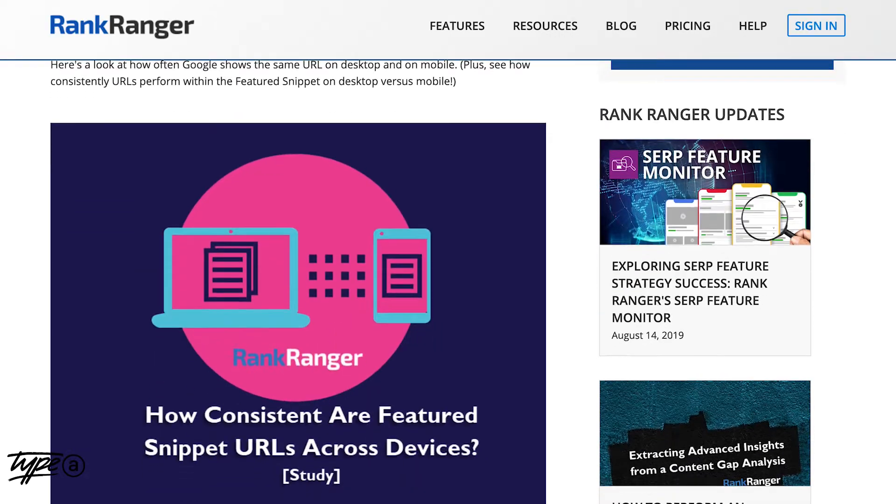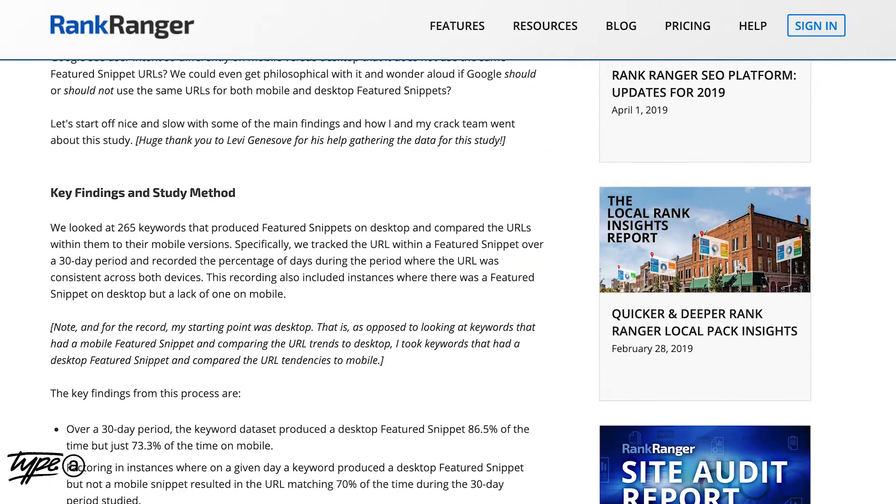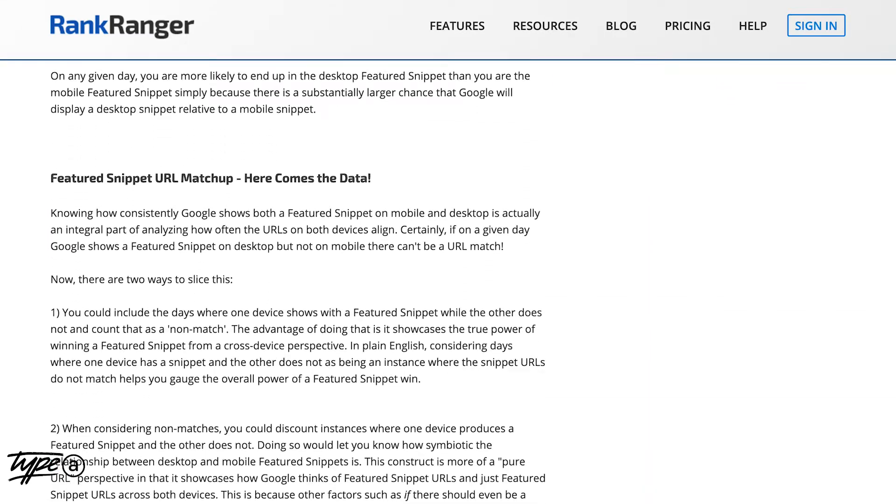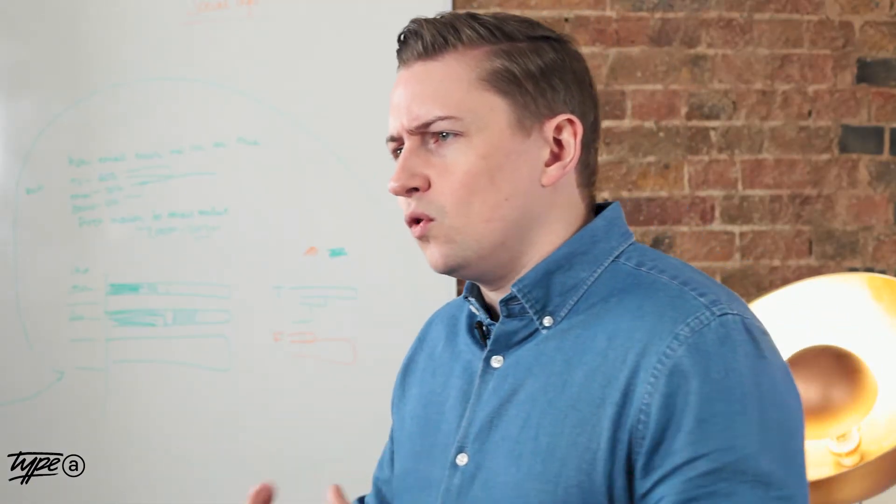A recent study by RankRanger has shown that featured snippets appear on desktop 88% of the time compared to mobile, which is 73% of the time. So it's no surprise that desktop will sometimes show more featured snippets than mobile, because a lot of the time it's not device-appropriate to show more information due to less screen real estate. Essentially, featured snippets on mobile be like...